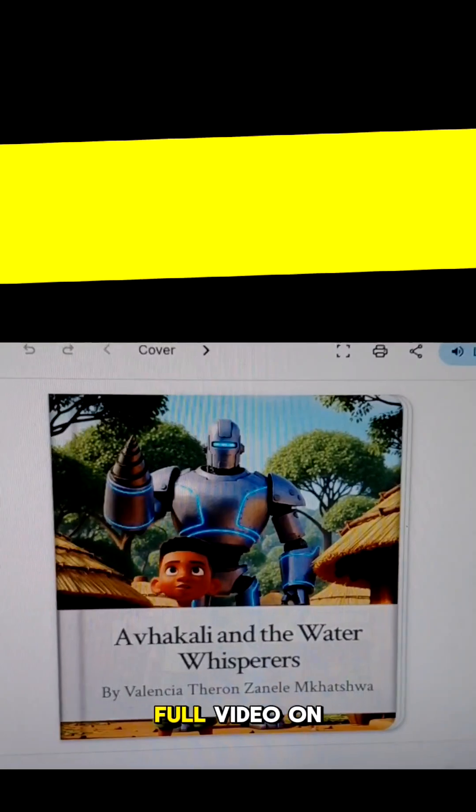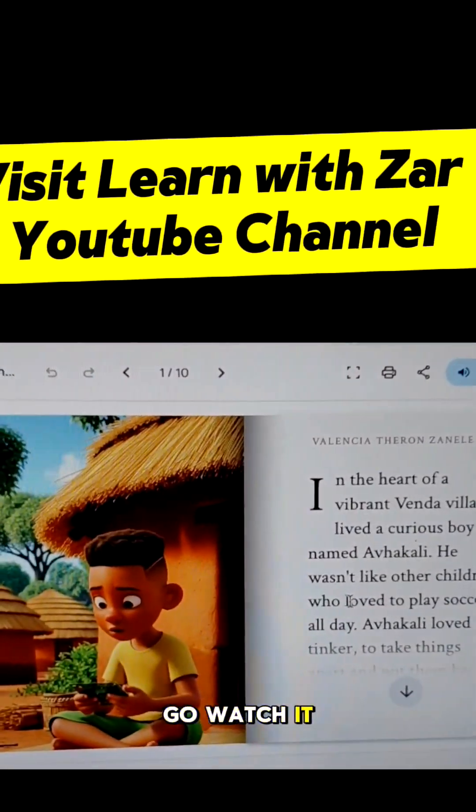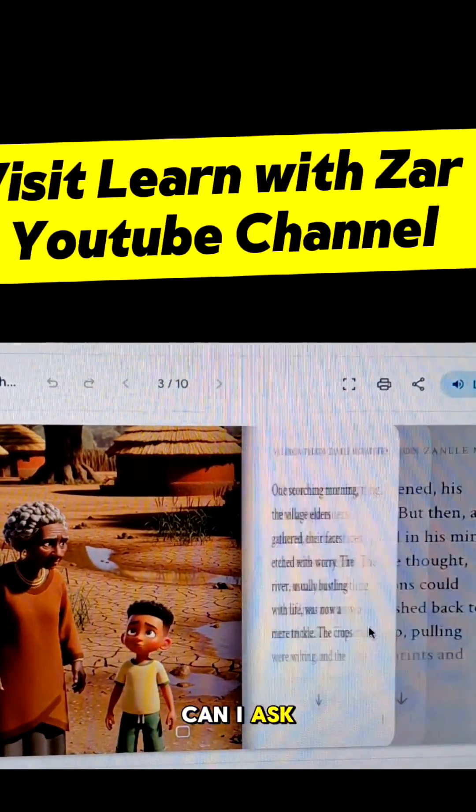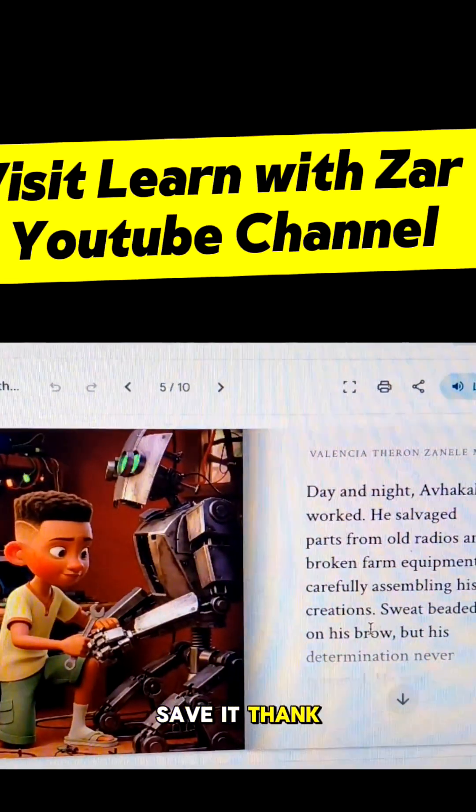I'm going to be creating a full video on my YouTube channel that you can go watch. The channel is learnwithzaa on YouTube. Can I ask that you share this video and save it? Thank you.